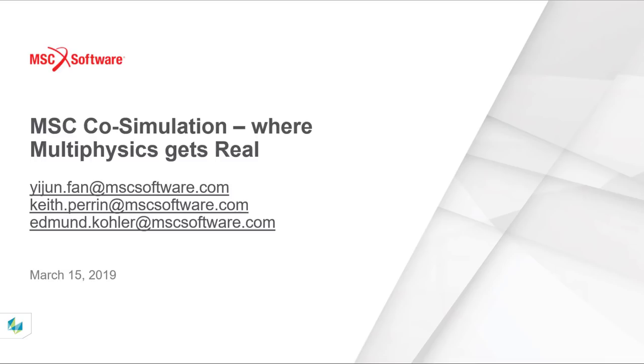Thanks for that introduction, Eugene. As Eugene said, my name is Keith Perrin. I'm very excited to be here to talk to you about MSC Co-Simulation and where we've been taking some of our new capabilities. We're introducing new capabilities to market that we think are opening up some new avenues to improving design simulation.